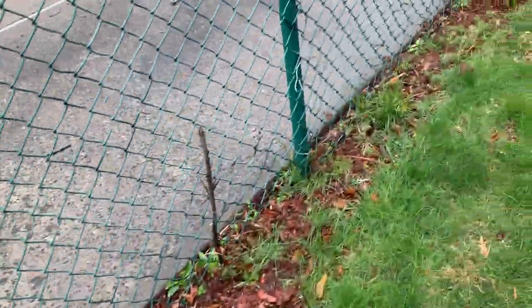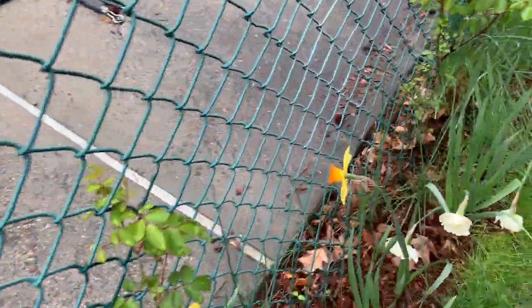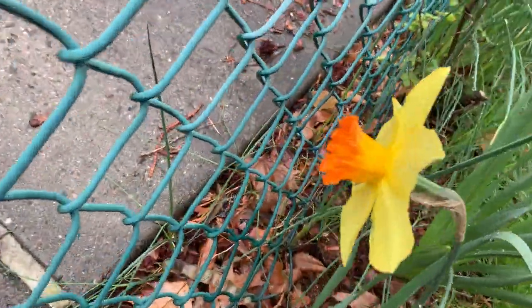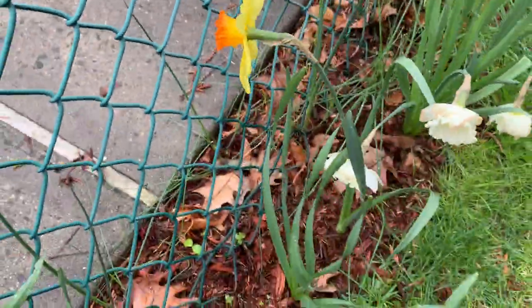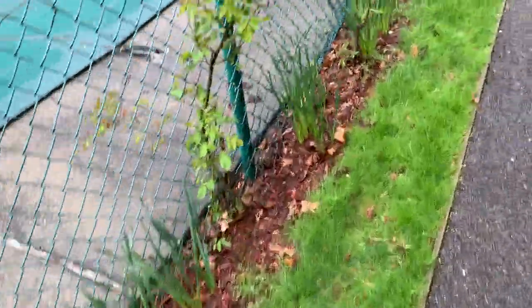The daffodil row, still here. The thing we saw a couple weeks ago is still here. This guy, he's a little more withered, but he's still here. This guy too. There was one that was trying to escape — he's still here too.